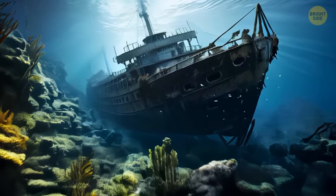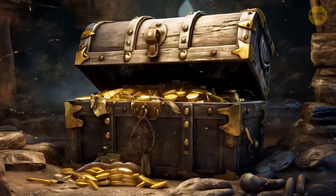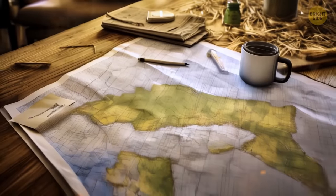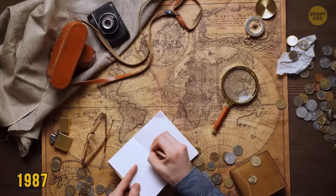But most of all, he was interested in Arabia, as there were rumors that it was filled with gold and other valuable things. The territory of cornfields in Kansas was vast, but David Hawley knew how to search properly. In 1987, he started working.